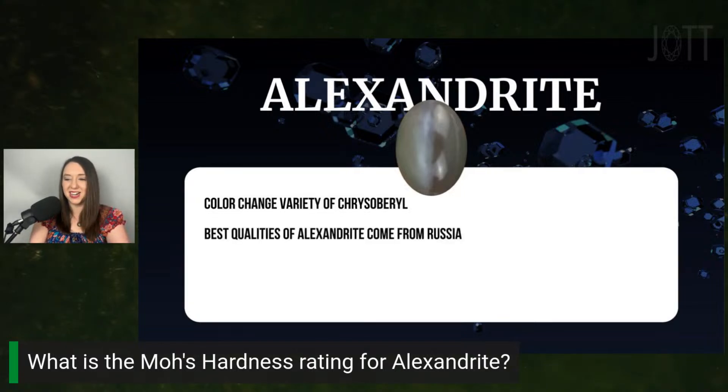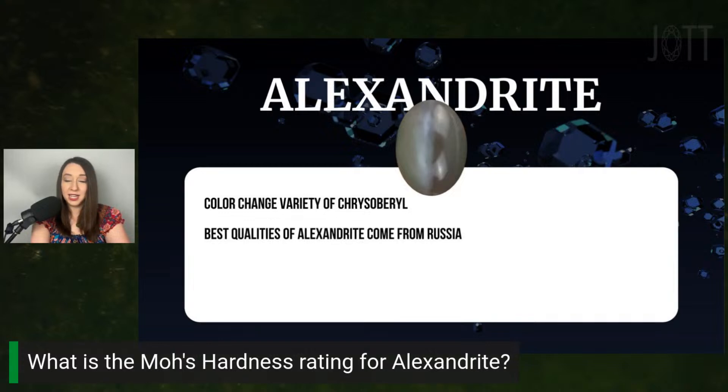Russian Alexandrite is famously called 'emerald by day, ruby by night' because of its drastic color change from green to red. Russian material is rarely seen today as it's been depleted for over 100 years. Hunter's stone is from India. Because of the scarcity of Russian Alexandrite, the highest quality natural Alexandrite you'll usually see in a jewelry store is actually from Brazil, which tends to be a bluish green and a reddish violet.